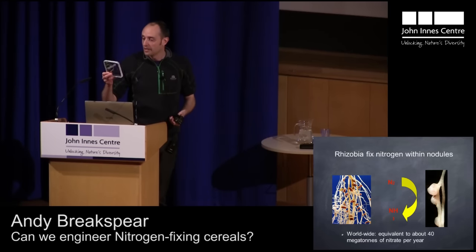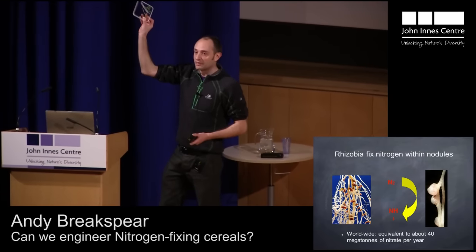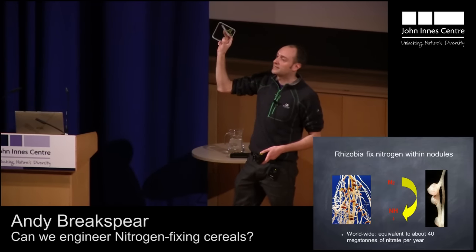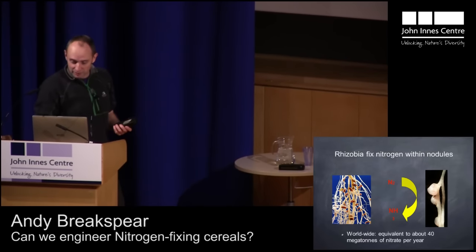At this point I just want to send around an example. This is a Medicago plant that we have in the lab, and you can see the nodules just below the tape. These nodules are where the nutrient exchange is taking place — the bacteria are inside these nodules, providing the plant with nitrogen, and the plant is providing the bacteria with sugar. This is something like a worldwide equivalent of 40 megatons of nitrate per year, so a lot of nitrogen is being produced for the plant in this system.